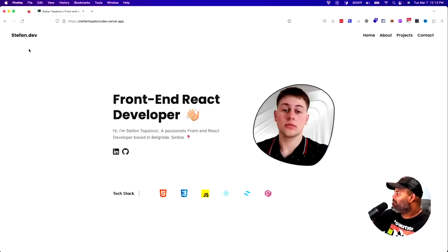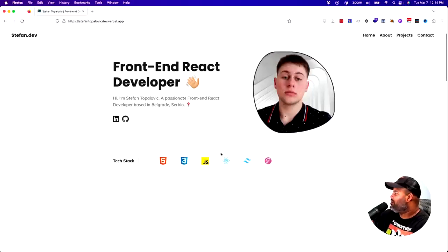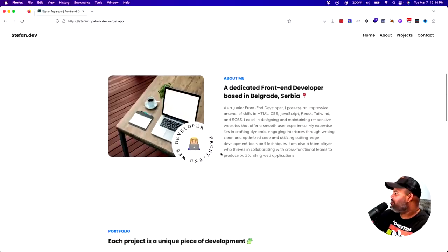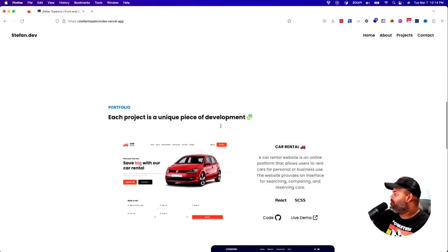It's a very simple portfolio — no fancy animations, nothing crazy. Front-end React developer, Stefan Topolovic, passionate front-end React developer based in Belgrade, Serbia. Tech stack: HTML, CSS, JavaScript, React, Tailwind, Sass. He has his about section — very nice. Each project is a unique piece of development.